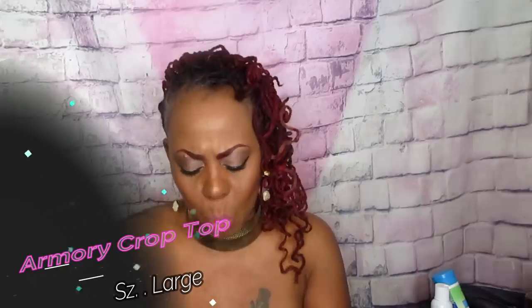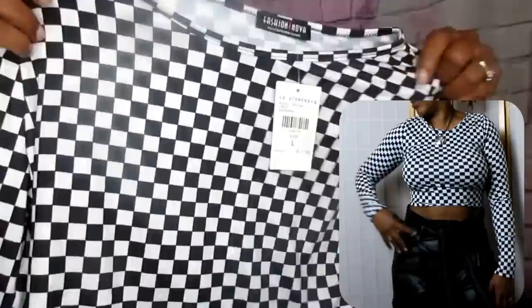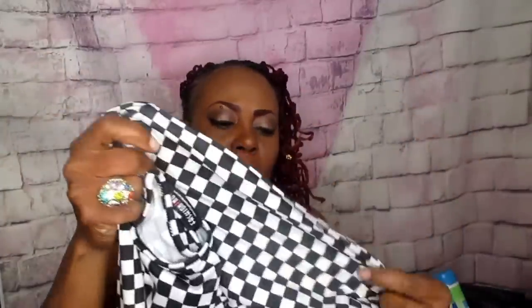I also love this item — it's called the Armory crop top in black and white. It reminds me of a NASCAR-type style. They also have matching shorts with a red stripe, like a biker short, but that's not my thing. This retails at $17.99, I got it in a large and it fits perfect. The arms could be a problem for thick-armed ladies but it worked great for me.